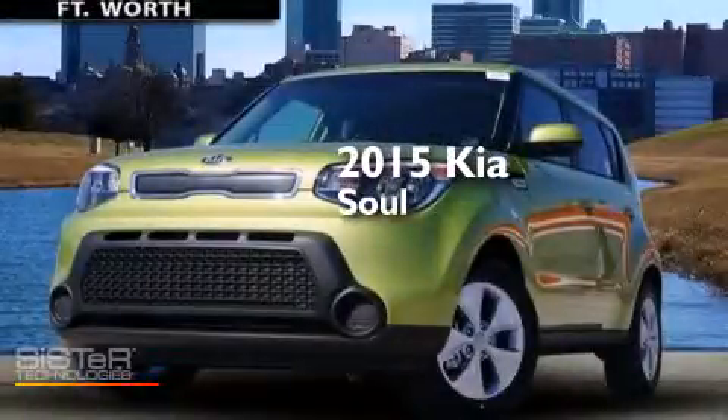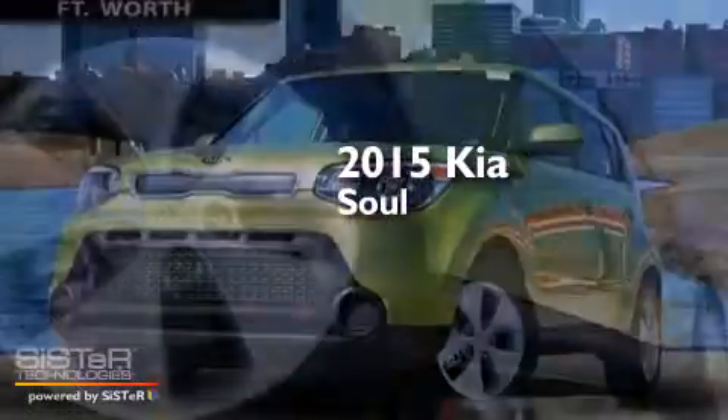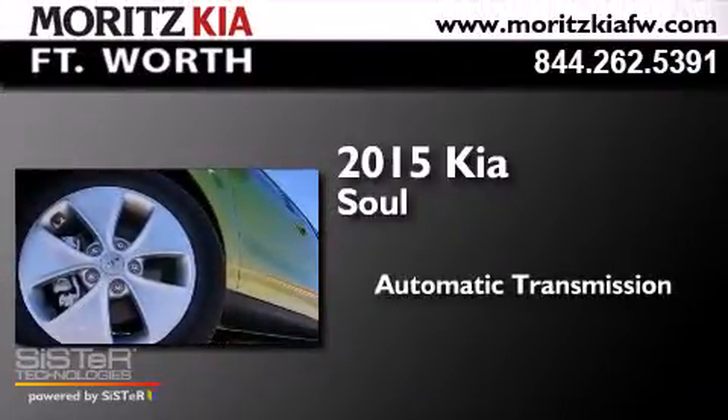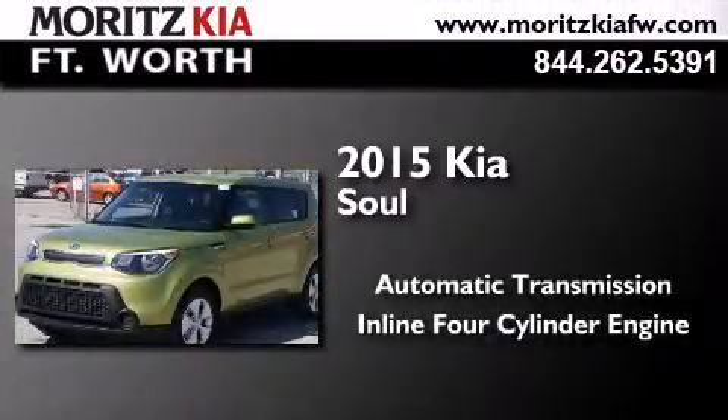This is a brand new 2015 Kia Soul. This hatchback has an automatic transmission and an inline four-cylinder engine.